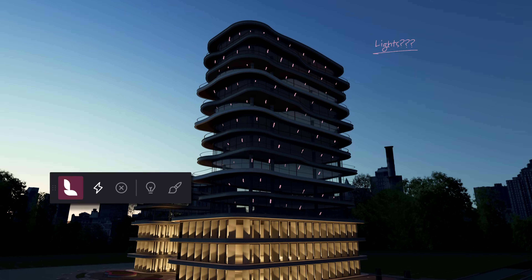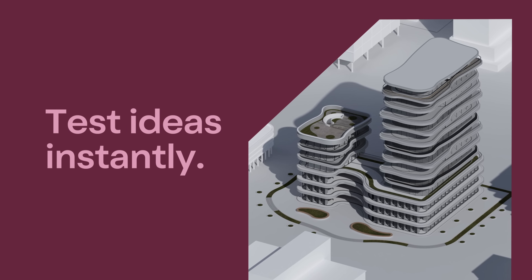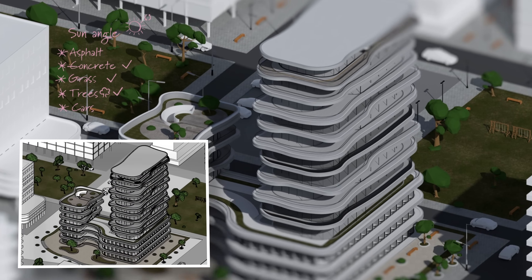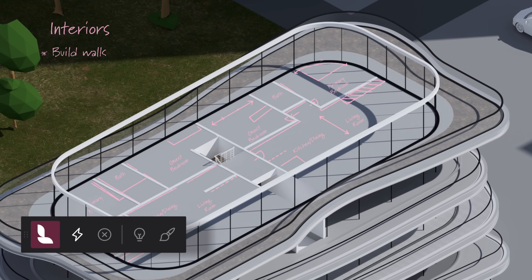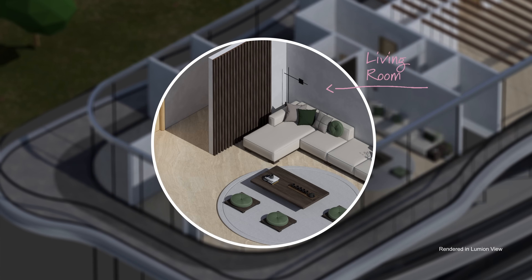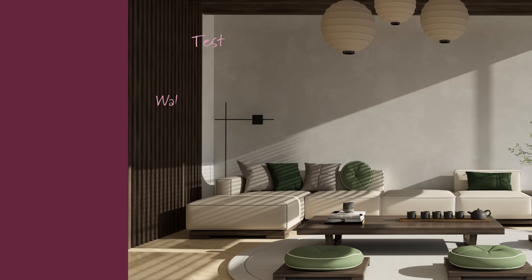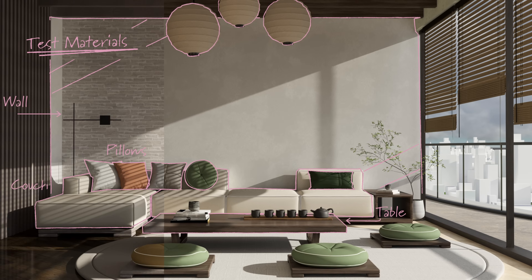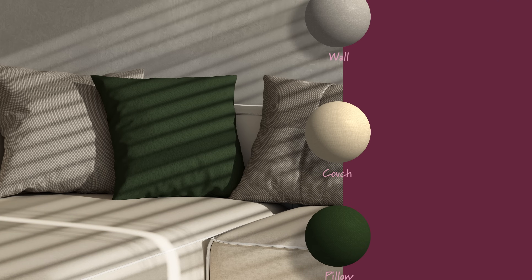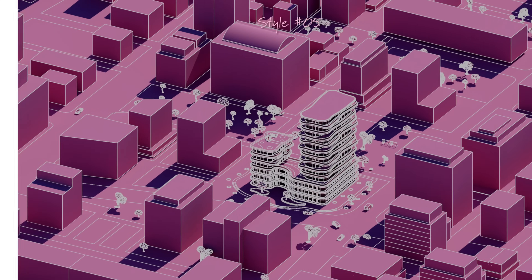Adjust with ease. Explore the possibilities while you build. Test lighting and materials in real time. And reach faster design decisions.